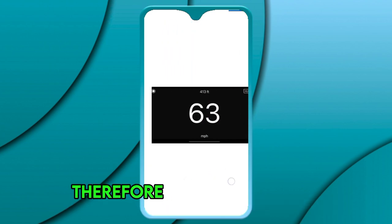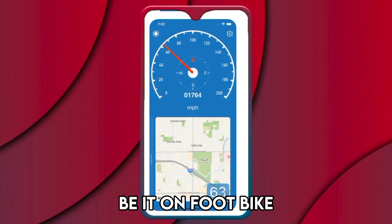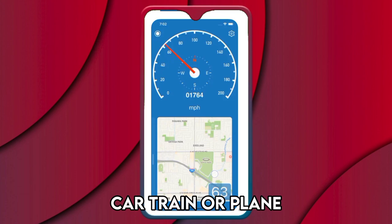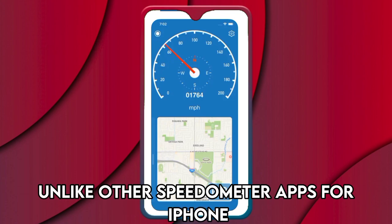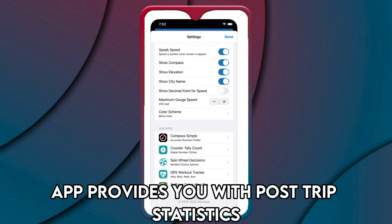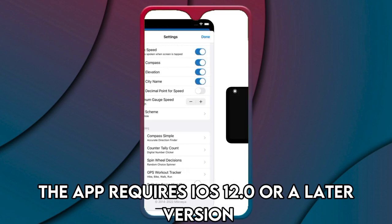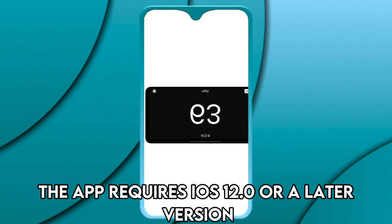The app suits all travelers regardless of their mode of traveling, be it on foot, bike, car, train, or plane. Unlike other speedometer apps for iPhone, the Speedometer Simple App provides you with post-trip statistics such as maximum speed and travel distance. The app requires iOS 12.0 or a later version.